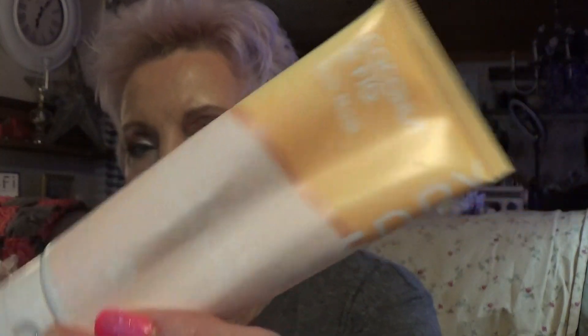I finished up the Coconut and Fig Hair Mask. I put this on my hair overnight — I've done it a few times so I've used it up. It is great. I love it for my hair. Coconut mask — my hair feels so soft when I use it.